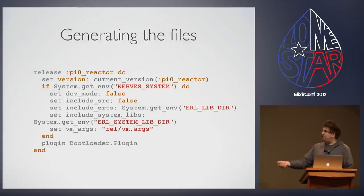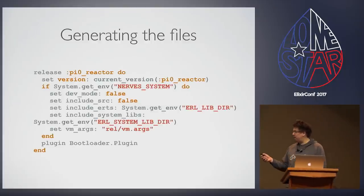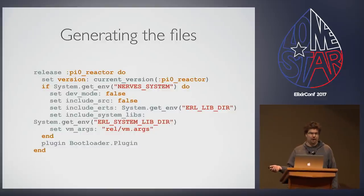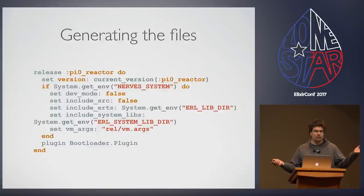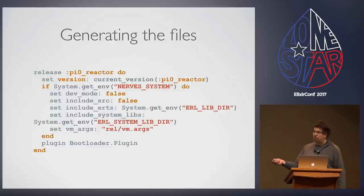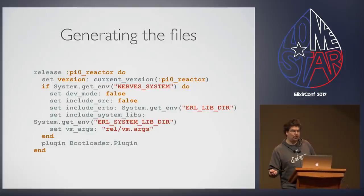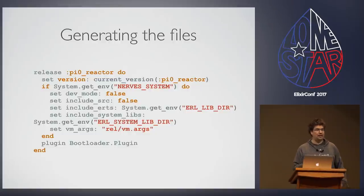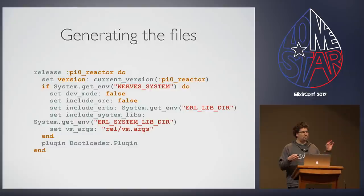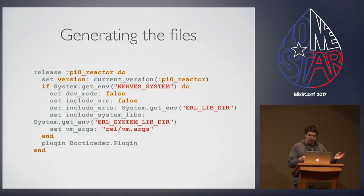We shim this easily using a plugin. In the Distillery configuration file, you just say when running your release, execute the bootloader plugin. Bootloader then generates those files so you can use it. You can use this with or without NERVS — it's not NERVS-specific, it's supposed to be a little bit broader.